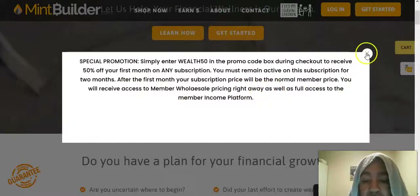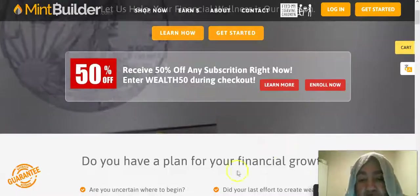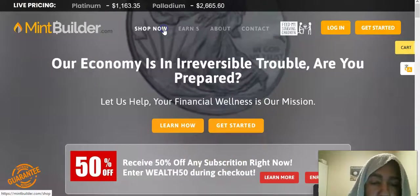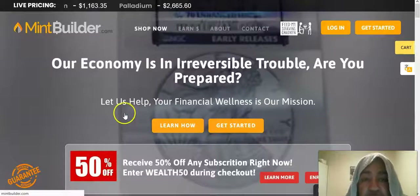You will have received access to member wholesale pricing right away, as well as full access to the member income platform. So that means any subscription that we have back here, you will get 50% off on it.